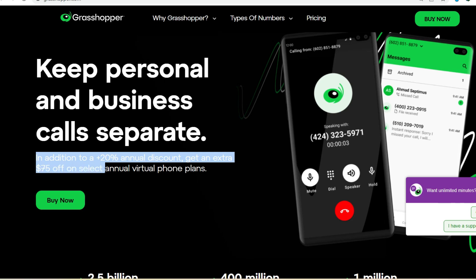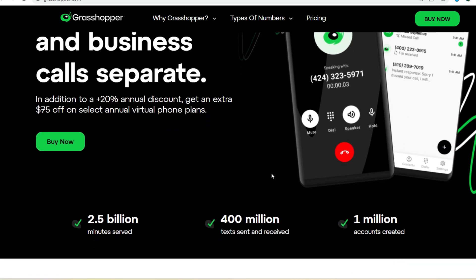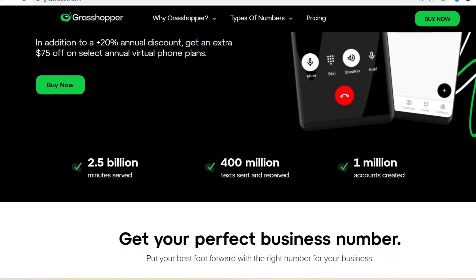Enter Grasshopper, the virtual business phone system that promises to be your communication sidekick. But can Grasshopper actually transfer calls? That's the burning question we'll answer today.